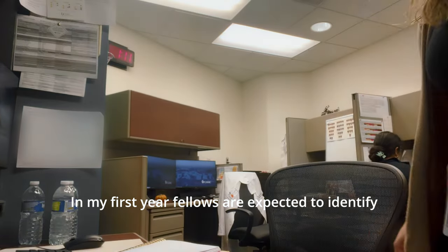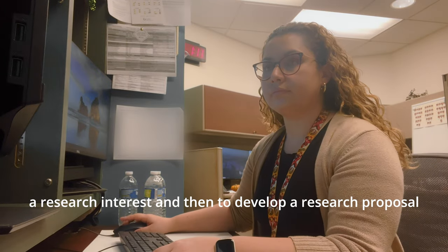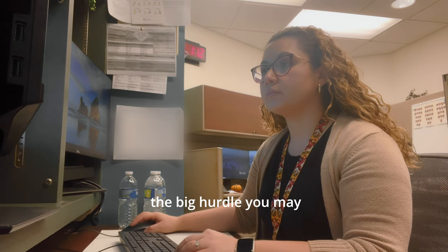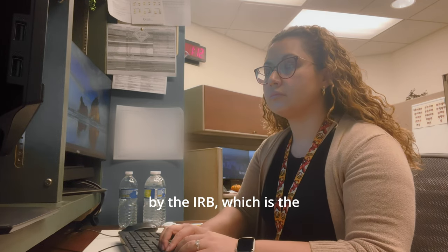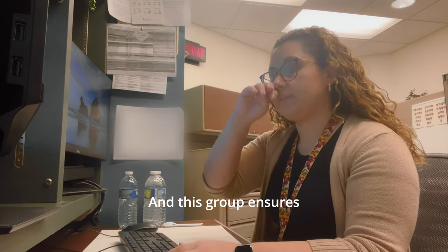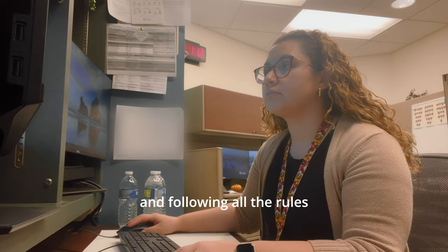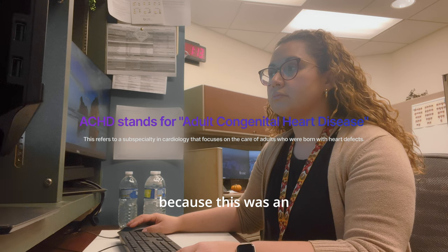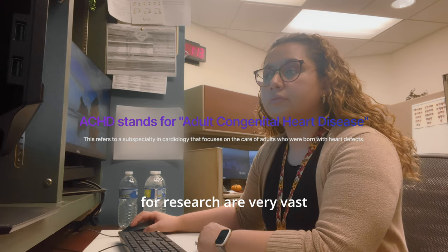In my first year, fellows are expected to identify a research interest and develop a research proposal. Getting started in research in my first year was kind of a slow process. The big hurdle you may face is all the red tape and paperwork to get the project approved by the IRB, which ensures you are following proper protocols. A large chunk of my time lately has been devoted to research on ACHD and transition of care, because this is an emerging field of cardiology and the opportunities for research are very vast.